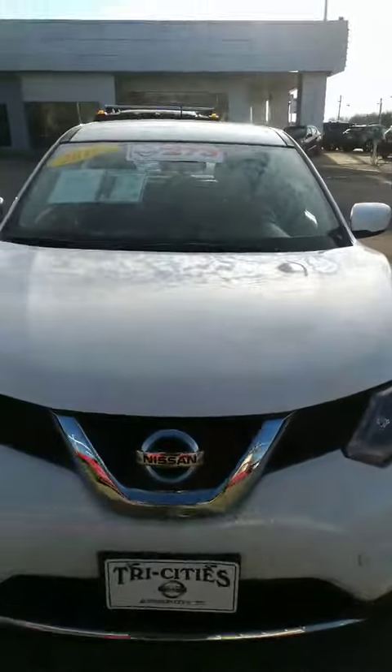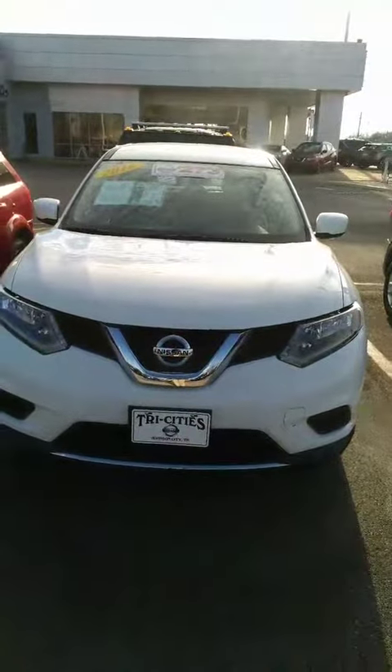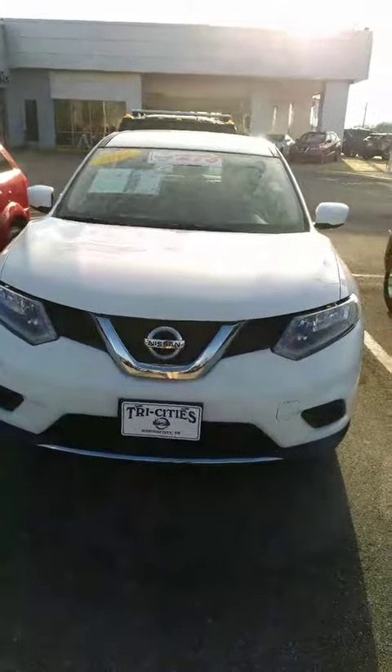Here is that 2016 Nissan Rogue that you inquired about. Hope you enjoyed the video. Look forward to talking to you soon. Thanks, have a nice day.